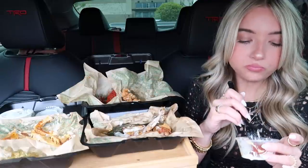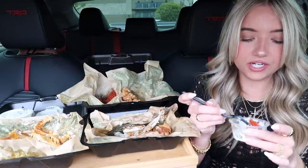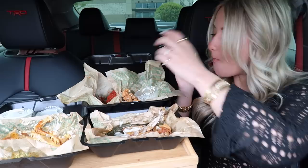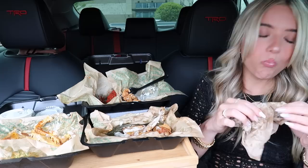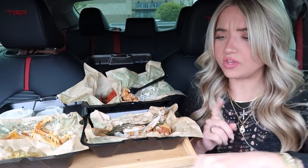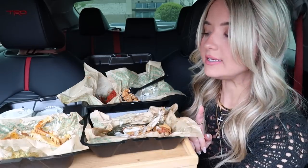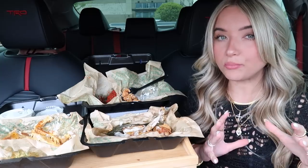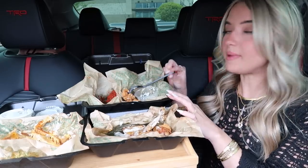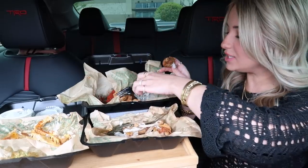I think the place that has the best boneless wings is Zaxby's — they're so good. If y'all haven't tried Zaxby's boneless wings and you have a Zaxby's near you, highly recommend. I actually do like the Cajun on the boneless because the Cajun kind of works through the breading and softens it up, so it makes the bite a little bit more enjoyable, whereas the lemon pepper is more of a dry rub boneless wing. It's hard to say, it's all really good.